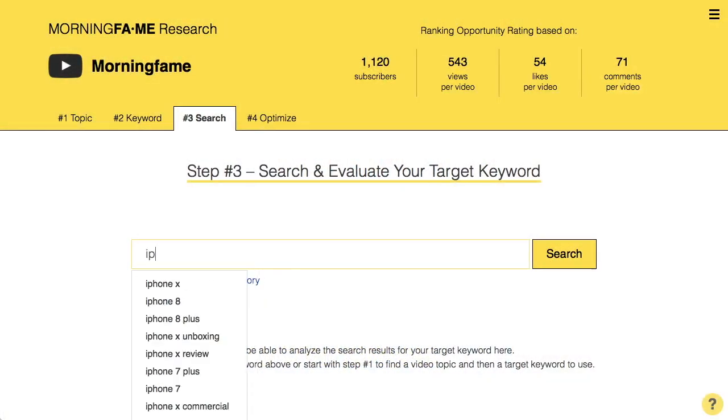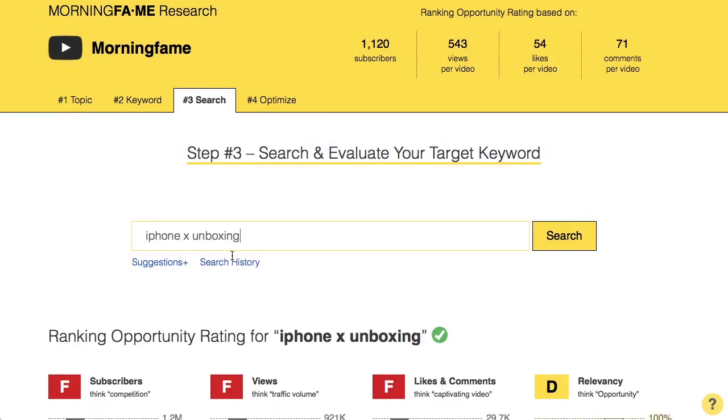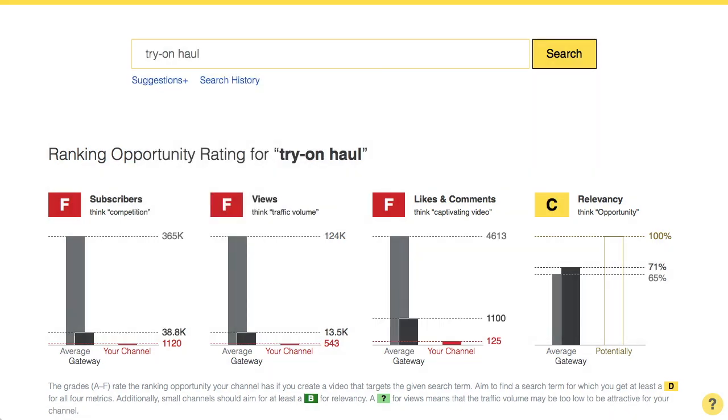As a user of Morningfame you already know that for most search terms you get F grades all over the place. iPhone X unboxing is of course super competitive, same for try on haul. So the solution is to find less competitive search terms — ones where you actually have a chance to rank.